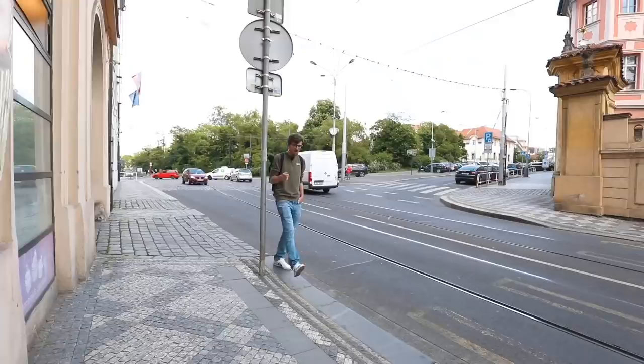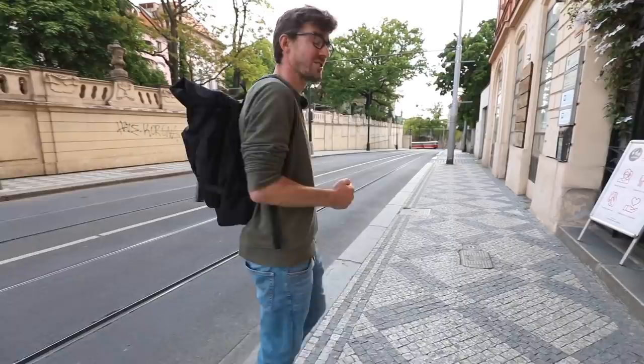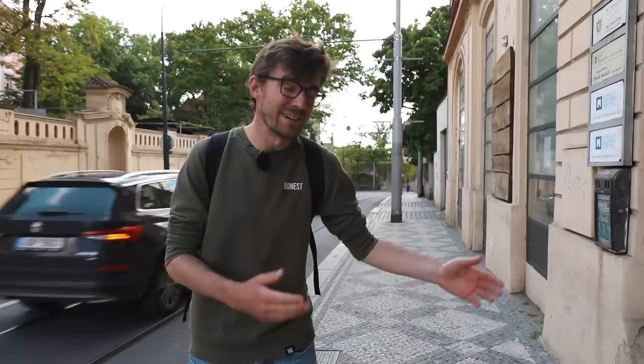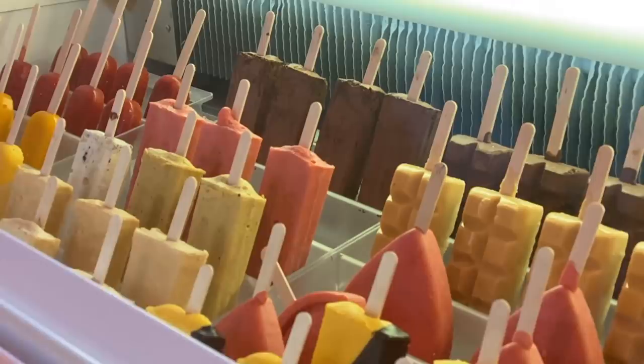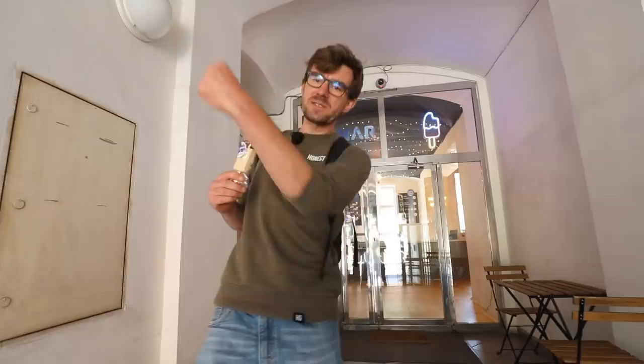The next spot is so new it doesn't even have an internet review yet, so we'll be the first to judge it. And since it's a hot day, this place sells ice cream so we're thrilled to try it out — it's called Lunar. I got my ice cream but I'm not going to eat it here, but in a little garden that is just steps away around the corner — also kind of new.